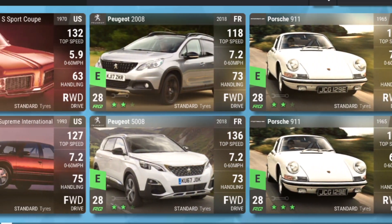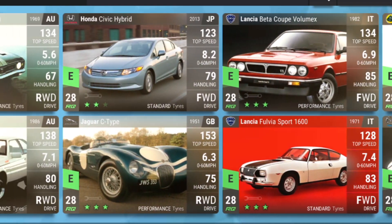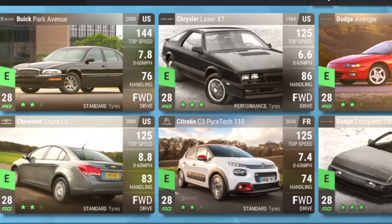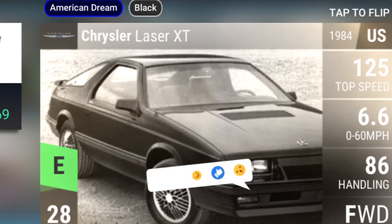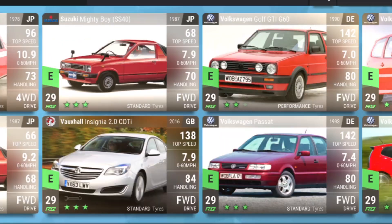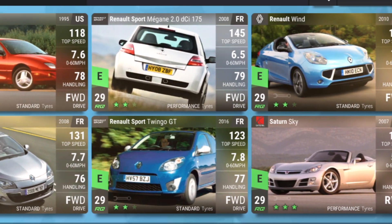Looking around — these are definitely worth having in your garage. It all depends how big your garage is; you've got to purchase the slots that go with the cars otherwise you can't store them. The Chrysler Laser XT is good for corners. The Aston Martin DB is great for the top end with a good 0-60 time — definitely worth having. The Suzuki Mighty Boy SS40 has some phenomenal kickoff start.